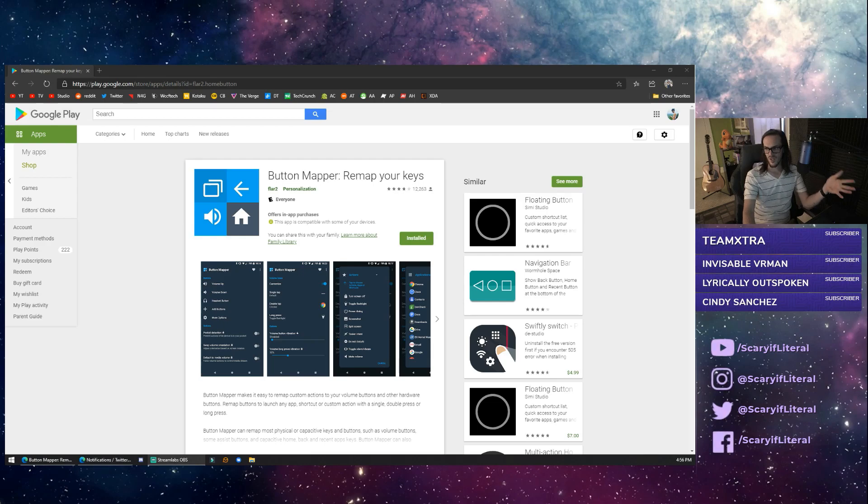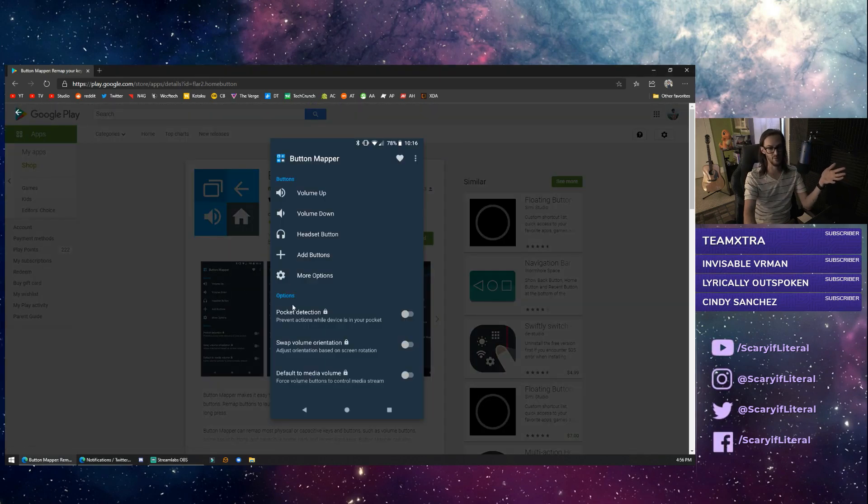So I got to thinking: how can I replicate that on my Surface Duo? That is when I stumbled upon Button Remapper. It's a super simple app — you basically just download it, give it accessibility permission, pick a button, and tell it what you want to do. What I've done is set it to the volume down button, so when I long press volume down, I get a little vibration and then I get the Google Assistant.